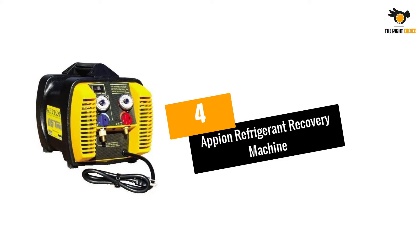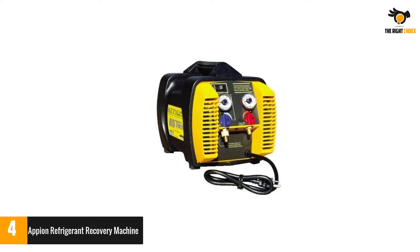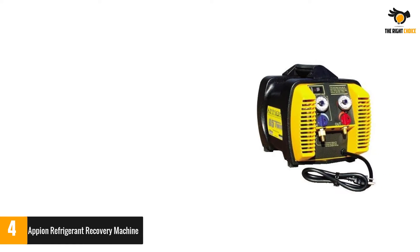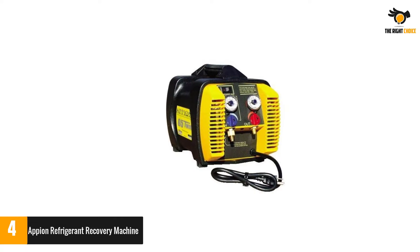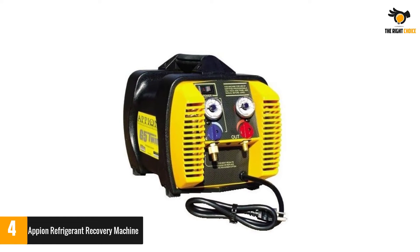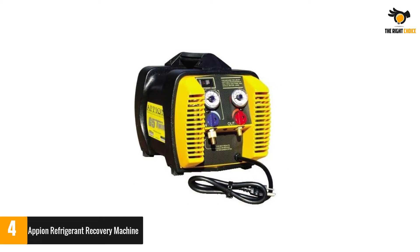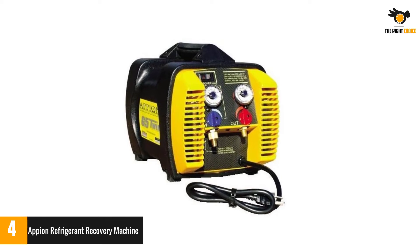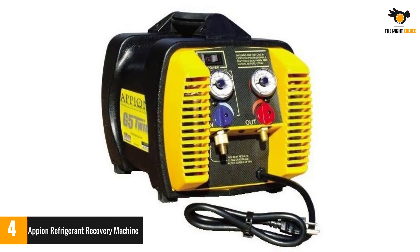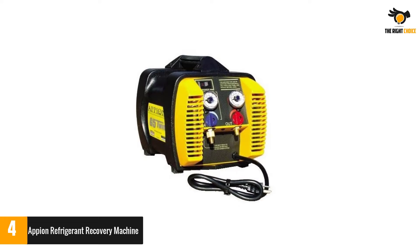Number 4: Appian Refrigerant Recovery Machine. Appian is one of the smaller brands when it comes to refrigerant recovery machines, managing to offer a decent number of features and options. The Appian G5 Twin Refrigerant Recovery Machine features a twin-cylinder design that allows it to have a power rating of 1.5 HP, which should be more than enough for most users. Just like most other options, you get a pressure rating of 550 psi. It offers a reliable pump design with a one-year warranty and a decent build quality at its price point.